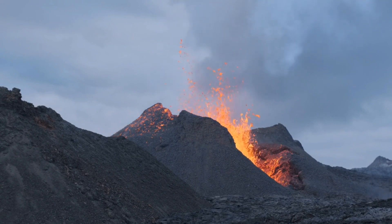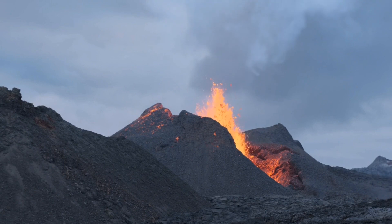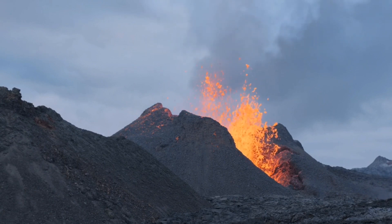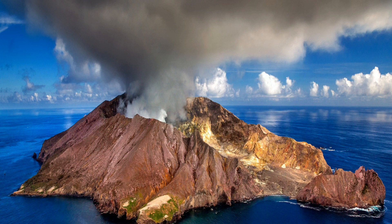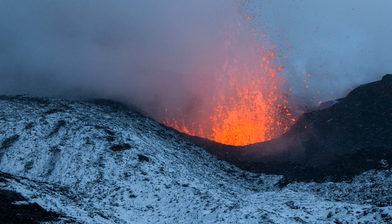Eruptions are the most spectacular yet hazardous events in a volcano's life. The explosive eruptions release ash, rocks, and gases into the air, while effusive eruptions produce lava flows that can stretch for miles. But don't worry — we are at a safe distance to witness the power of Mother Nature.